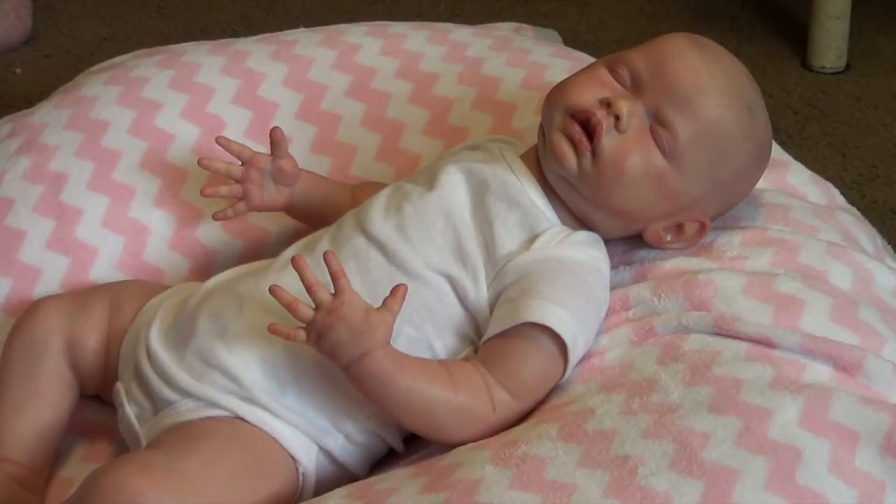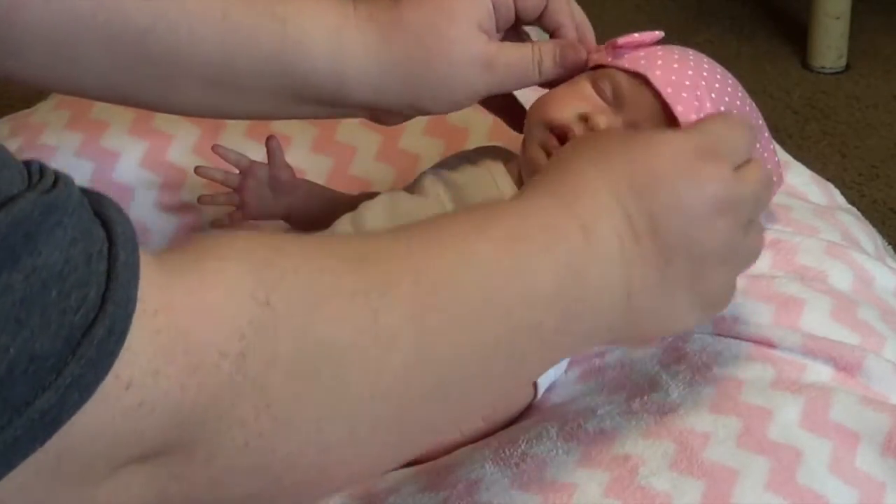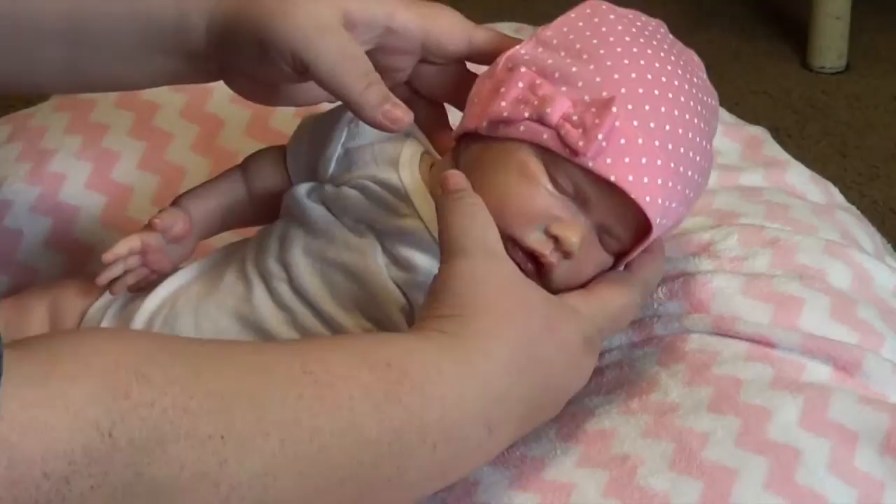I recently just got done making them some pacifiers. This is a zero to three months outfit like I told you guys. Let's see how the hat fits. Oh, it's a little bit big, but that's okay — it's got a little bow right there.